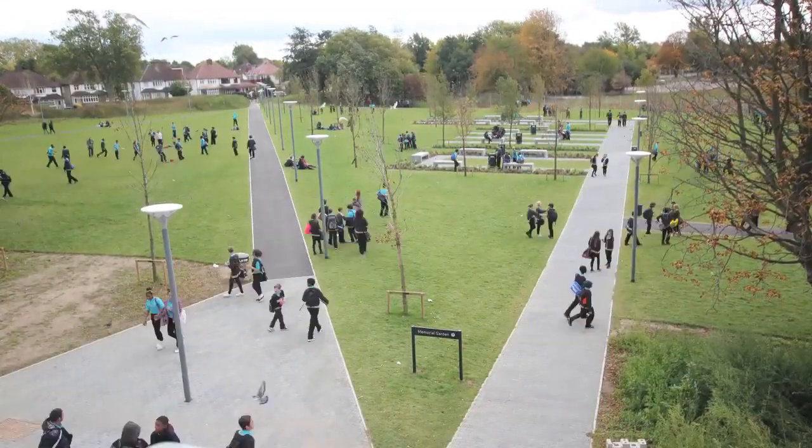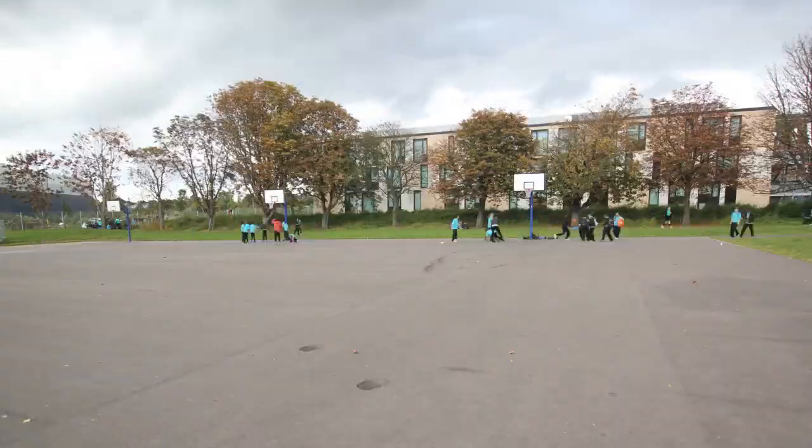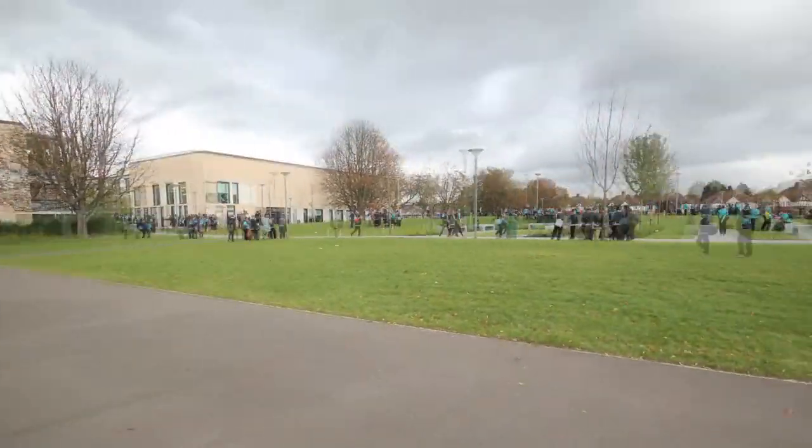During break I chat to my friends and a lot of people play basketball or football on the field. After break it's science.